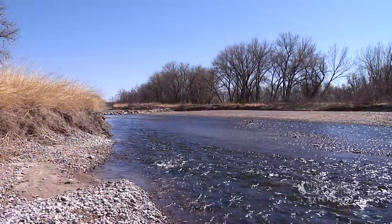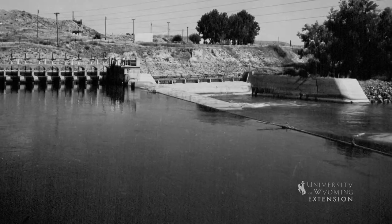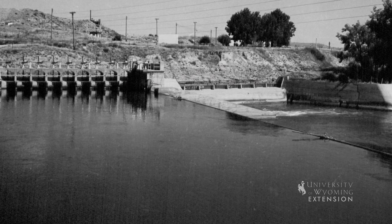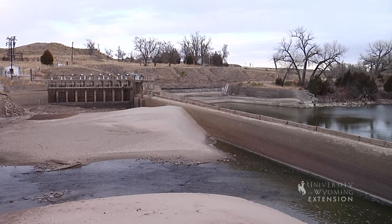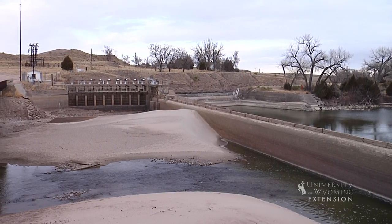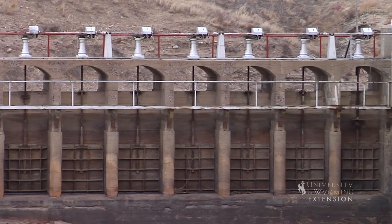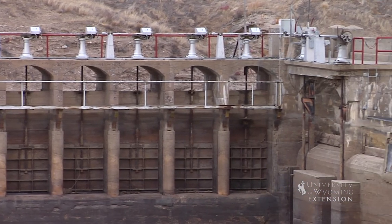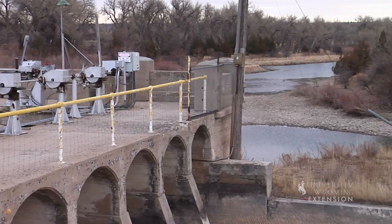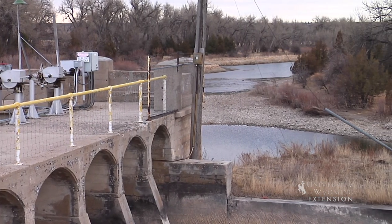Since 1909, water has been diverted from the river by Wayland Diversion Dam outside of Fort Laramie for irrigation purposes in eastern Wyoming and western Nebraska. Approximately 335,000 acres of sagebrush and rangeland have been converted into productive farmland. There are also five storage dams and three other diversion dams located on this river that make irrigation possible.